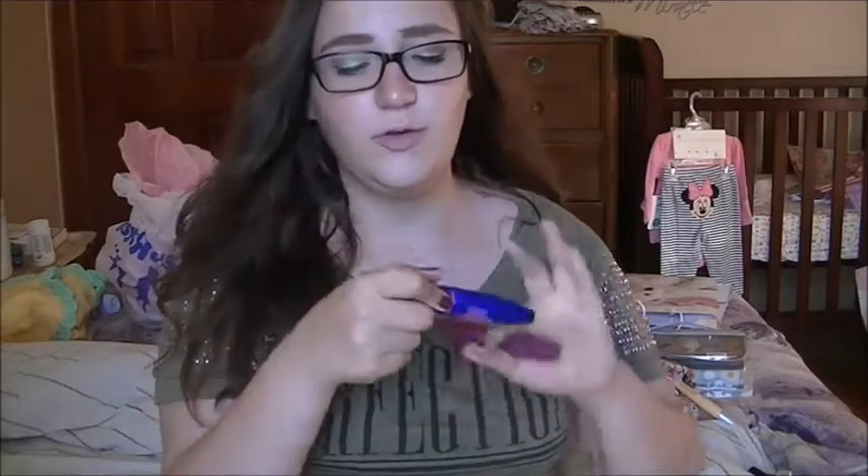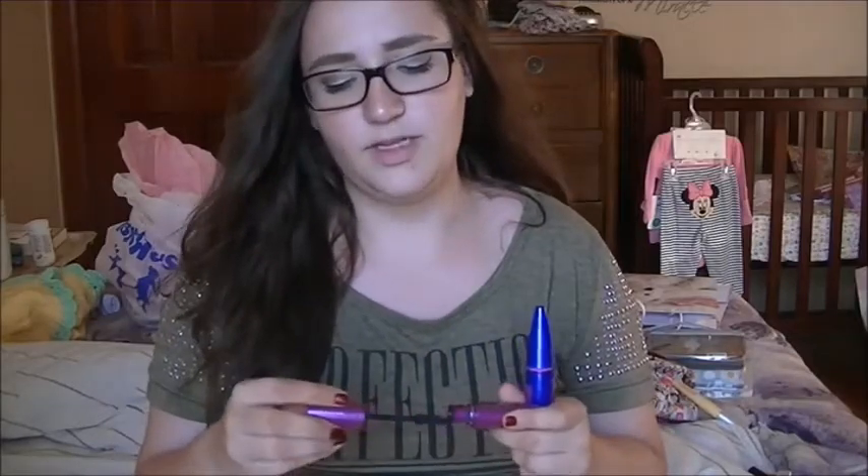Two mascaras, both by Maybelline. The first is the Rocket — everyone raves about this. It's like a cult favorite on YouTube. I've shown this in a previous video. Just a really good mascara. And then the Falsies is also a cult favorite. It just has a sort of curved wand, and they're both really good. I don't use them together because then it clumps a little bit, but these two mascaras are just really good on their own.